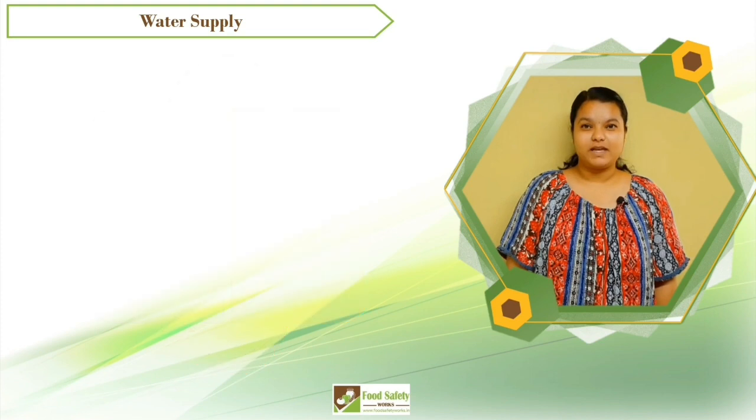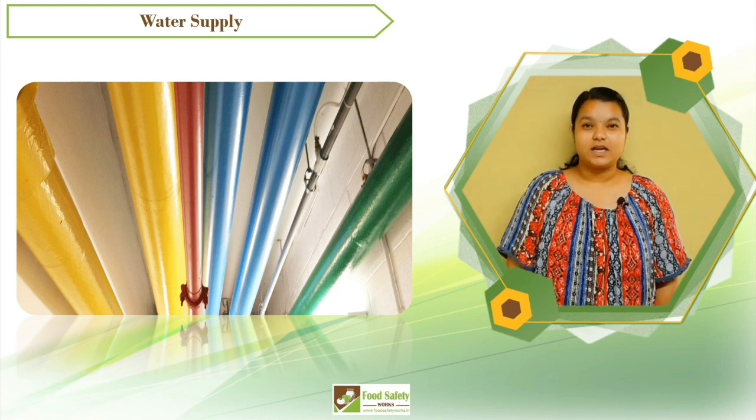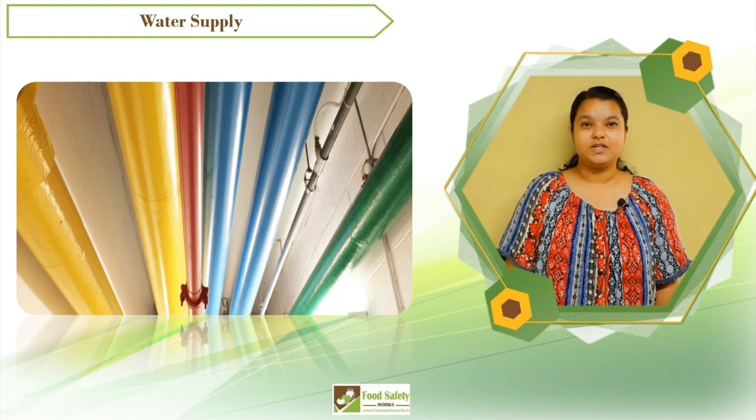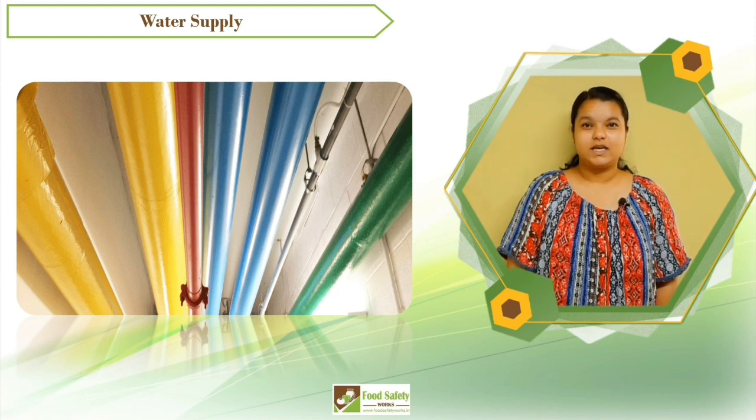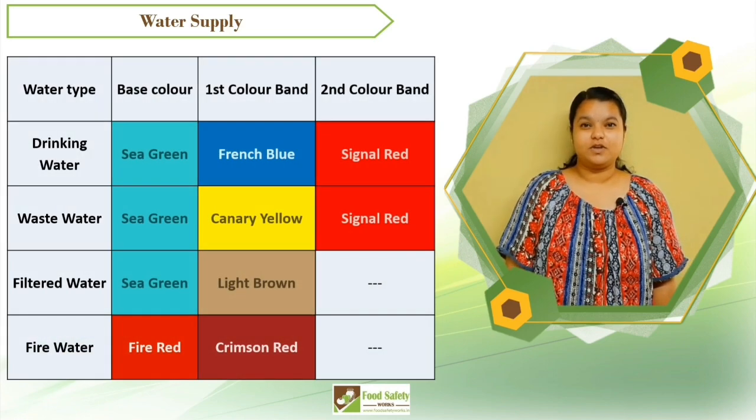The pipelines that carry potable water, non-potable water, and steam shall be clearly marked either by color coding or by some mode of identification, which helps to avoid cross contamination. The recommended mode of identification is color coding, and pipelines carrying different types of water have a sea green base color with a different band color.